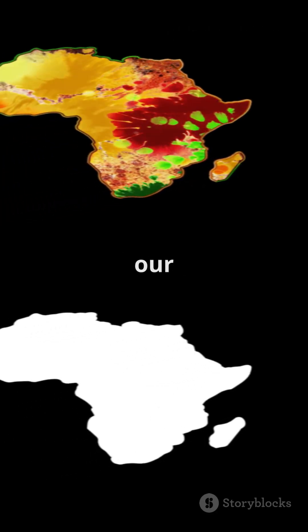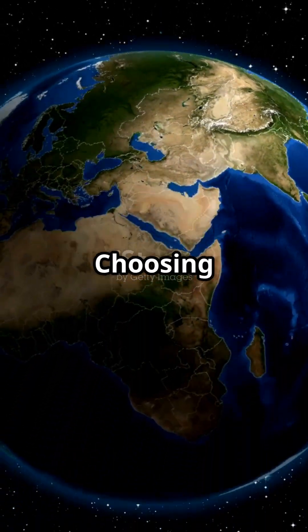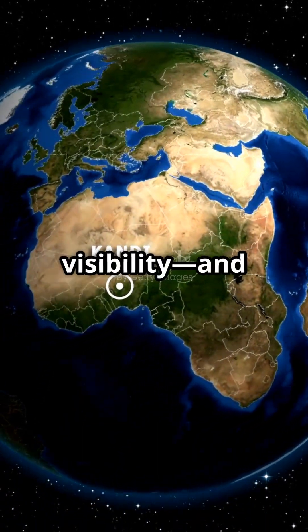A map is more than art — it shapes our worldview. Distorted maps feed stereotypes and invisibility. Choosing an accurate map helps reclaim visibility and pride.